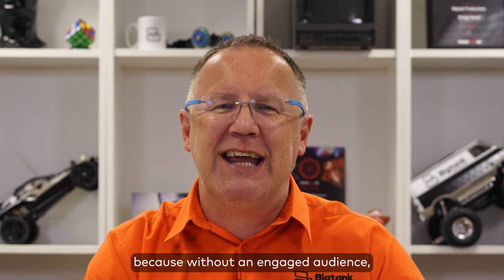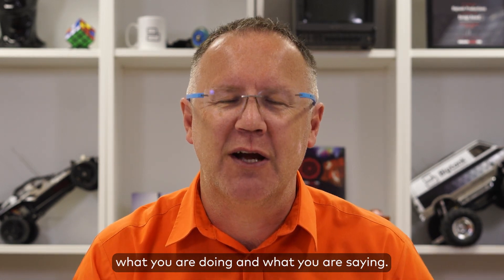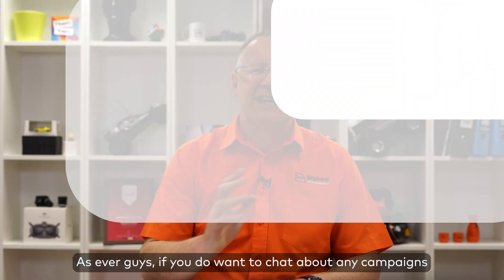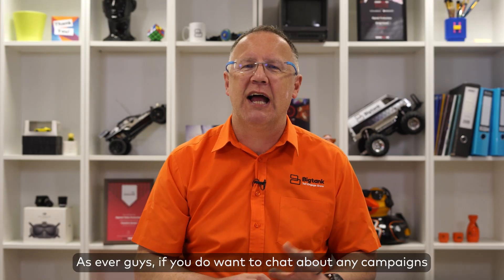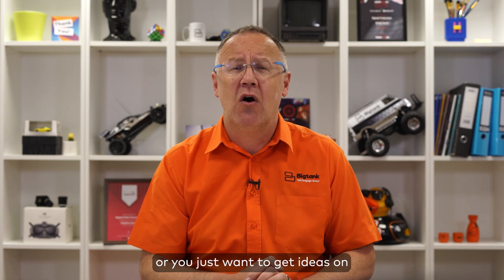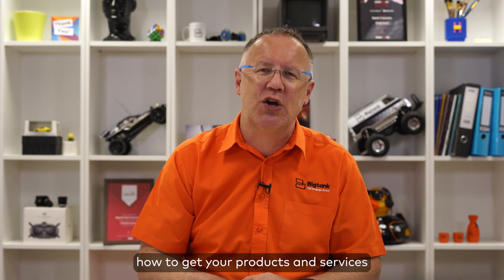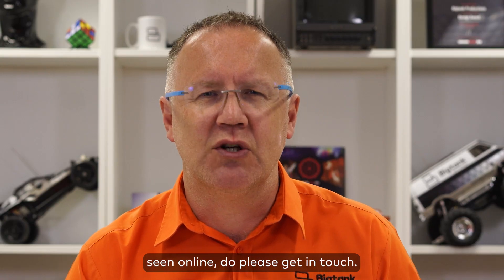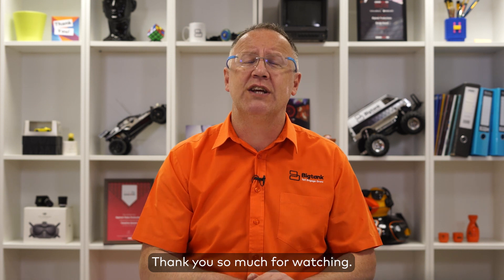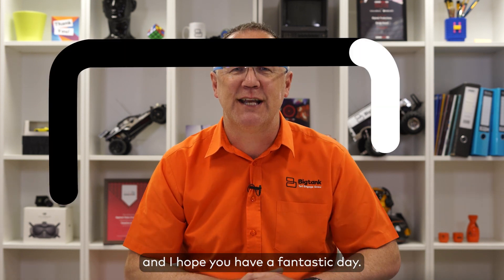Because without an engaged audience there's no one buying into what you are doing and what you're saying. As ever, guys, if you do want to chat about any campaigns you may have in the pipeline, or you just want to get ideas on how to get your products and services seen online, do please get in touch. Thank you so much for watching and wherever you are in the world, stay safe and I hope you have a fantastic day.